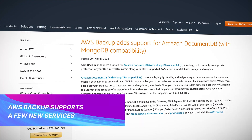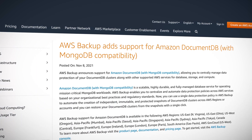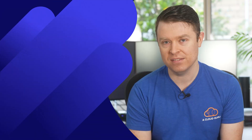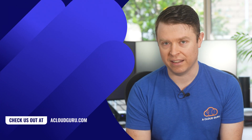Finally this week, AWS Backup has added support for Amazon DocumentDB, which comes with MongoDB compatibility, as well as Amazon Neptune, a graph database. AWS Backup enables you to centralize and automate your data protection policies across your AWS services. With these additions, you can use a single data protection policy to automate the creation of snapshots of your DocumentDB and Amazon Neptune clusters across your AWS regions and accounts, and it even gives you the ability to restore those clusters with a single click.